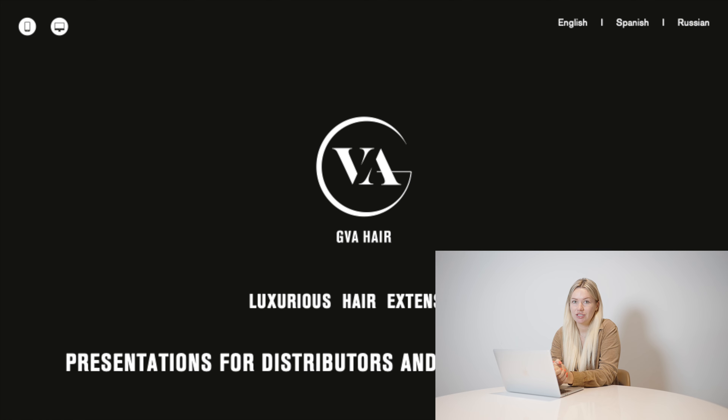Hello everyone, my name is Dasha and I'm going to tell you more about our company GVA Hair. We sell Russian hair for hair extensions and here we go.